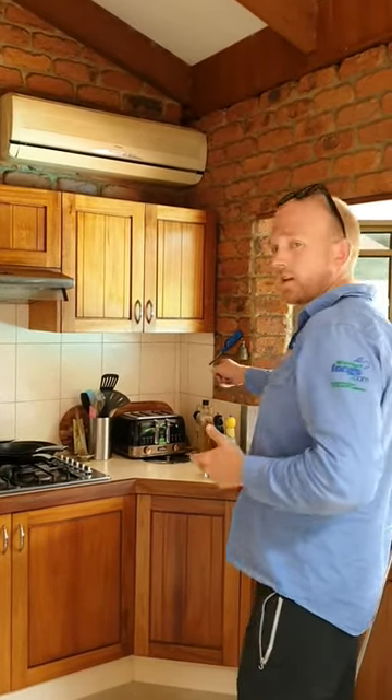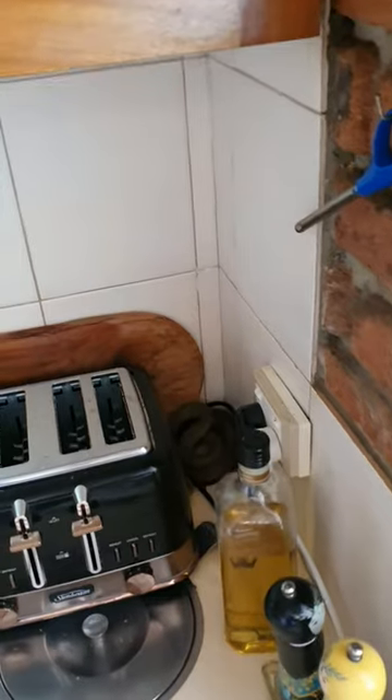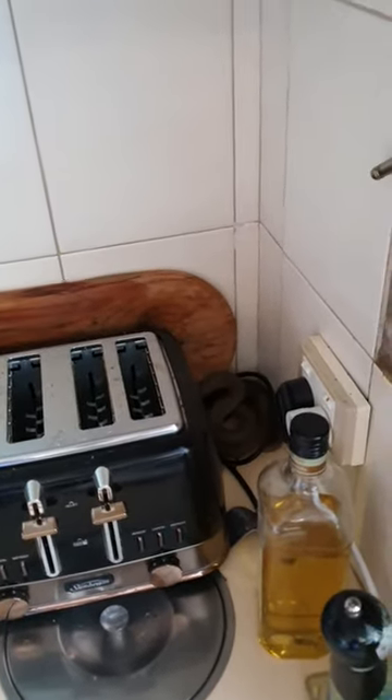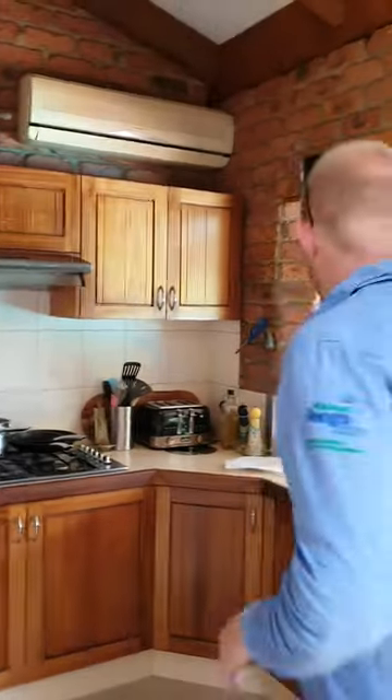It's actually an eastern brown snake and it's on the top of the kitchen bench hiding behind the toaster. Now people say that venomous snakes can't climb - I'll tell you what, they certainly can. And that just sort of proves it - that's about a metre and a bit off the ground.